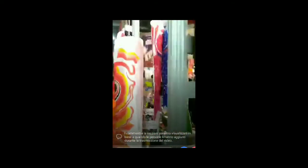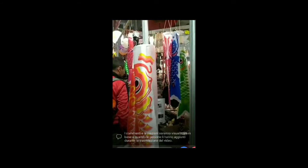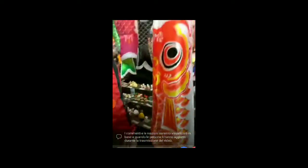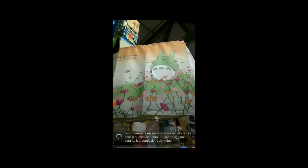Esatto. Queste, se non ricordo male, sono le carpe koi che vengono allestite per la festa dei bambini. Credo che col vento si innalzano e sono belle da tipo degli specie di aquiloni. Gatti. E guardate chi c'è sotto. Totoro. Adesso ci sposteremo.